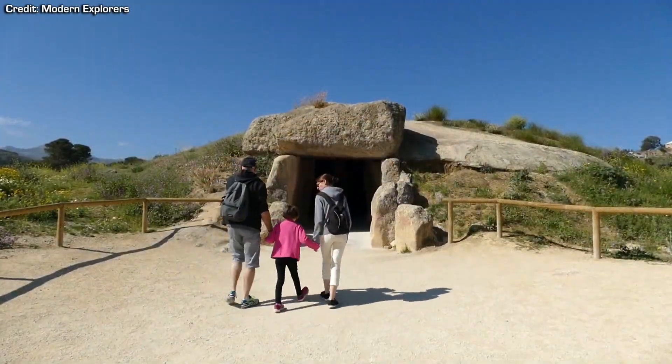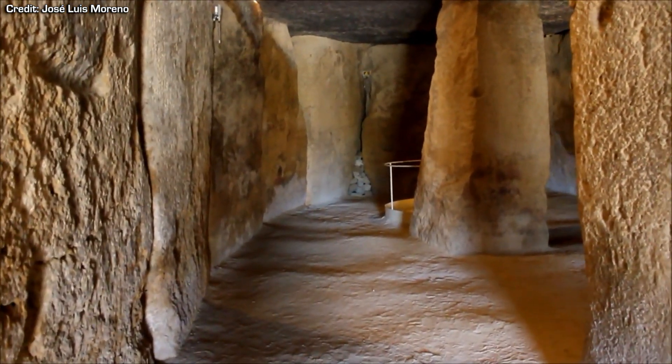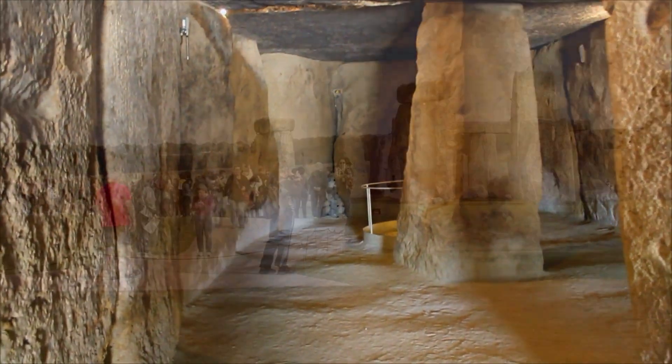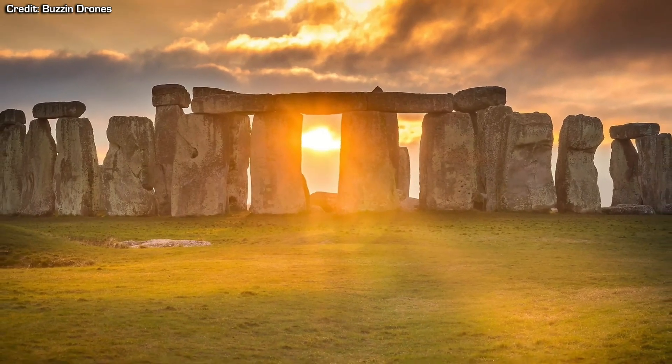This monument challenges the traditional view that construction techniques in the Neolithic era were primitive. Built around 1000 years before the famous Stonehenge, which used stones weighing up to 30 tonnes,